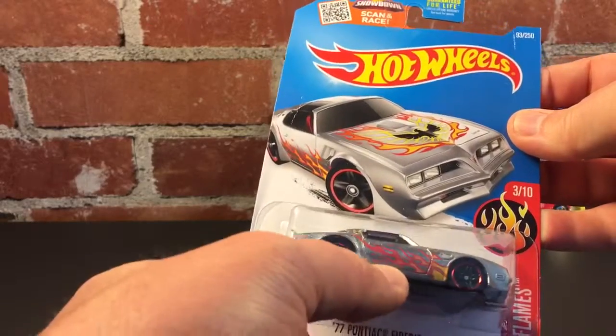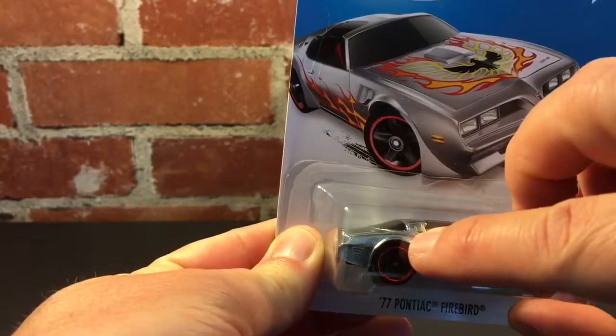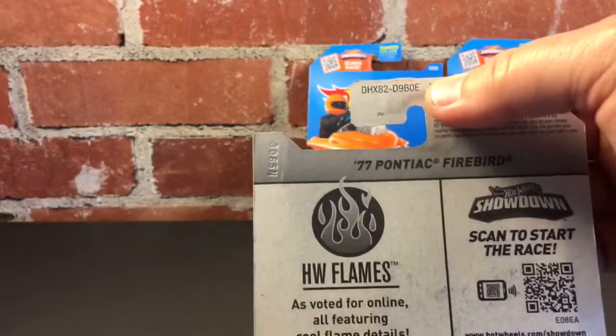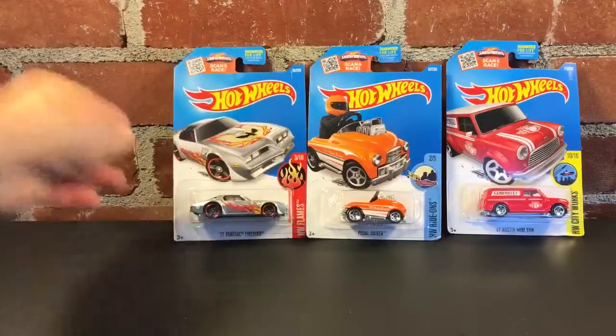Had to pick quite a few to get the Hot Wheels tampo in good condition. None of them had this perfectly centered — the little double eagle there — but yeah, that's a nice casting. Again, looks like that's E-case. That's the 77 Pontiac Firebird.